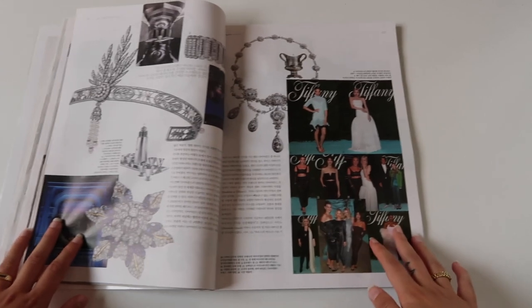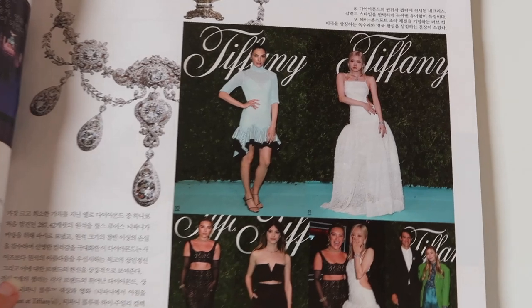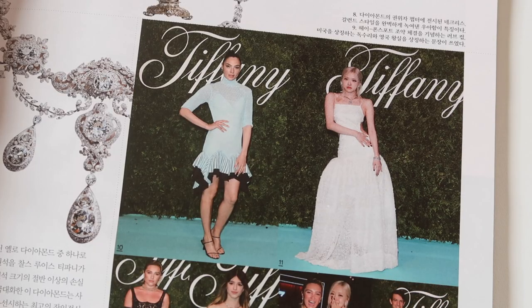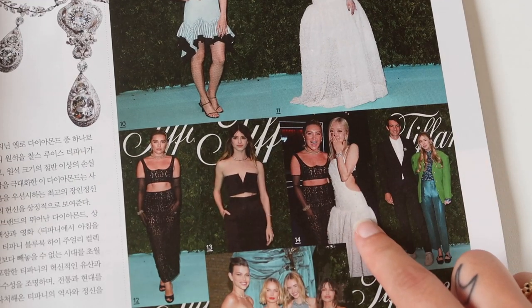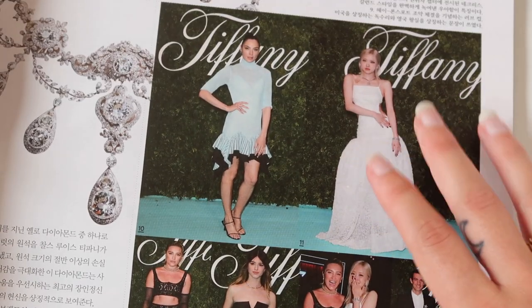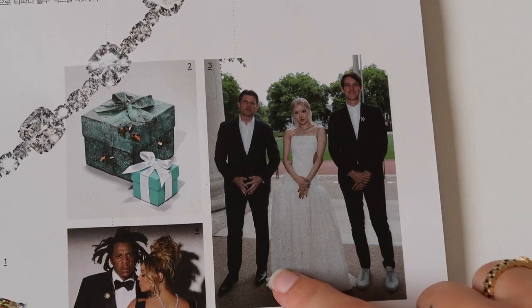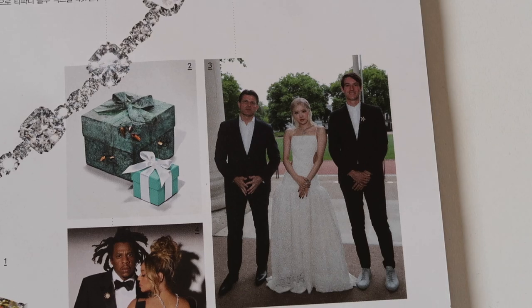On page 105 we see our gorgeous queen Rosé. It's a really small picture so I'll zoom in. Here she is wearing this gorgeous gown, and in the next picture as well — that's so extremely cute. I love this dress on her, she looks so amazing. Rosé is also pictured on the following page.